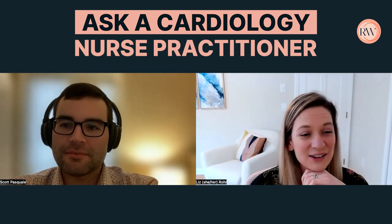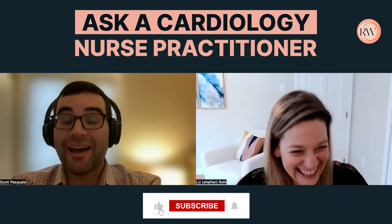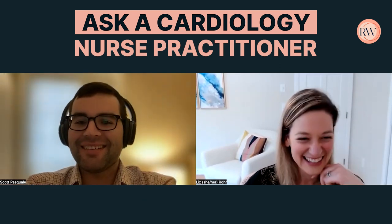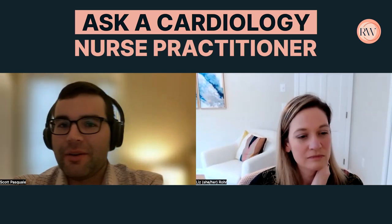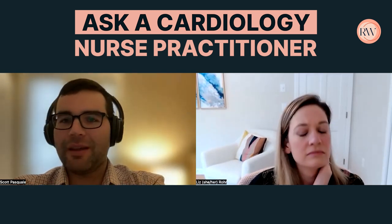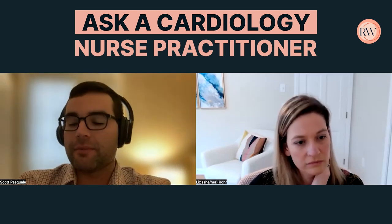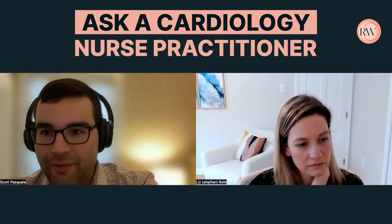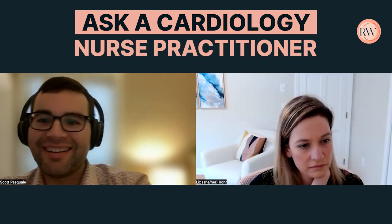For EKG learning, it's really just practice. No matter how long you've been doing it, you'll always have challenging ones — I frequently go to the doctors I work with and ask what's going on. The most important thing is to have a systematic approach so you're less likely to miss things. Identify the rhythm, look at the rate, assess conduction and intervals, check the axis, look at wave morphologies — P wave, QRS, and ST — compare to a previous EKG, and then draw a conclusion.